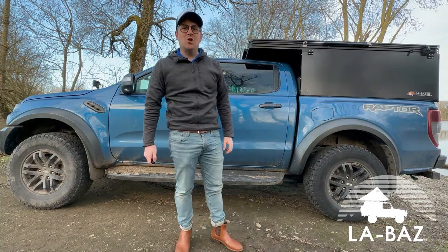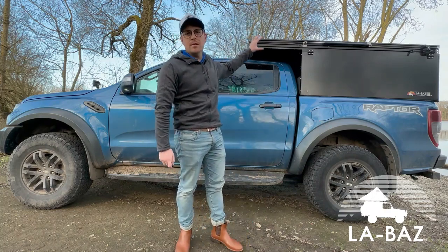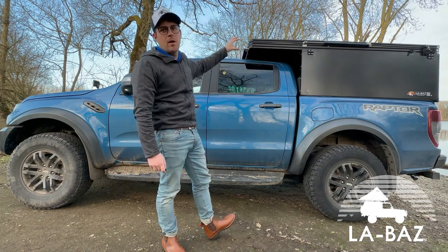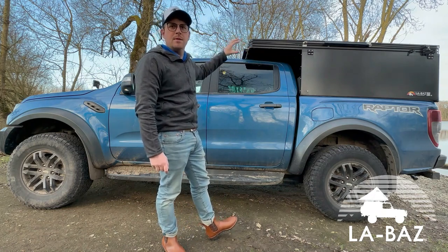Bonjour à tous, bienvenue sur La Base. Aujourd'hui je vais vous parler d'un produit qu'on est en train de sortir qui va arriver en début janvier 2024, c'est ce nouveau camper, je vais vous montrer en détail comment ça se présente.